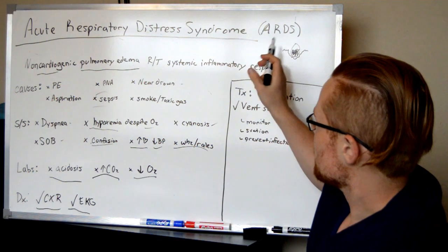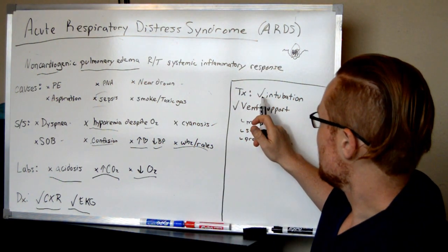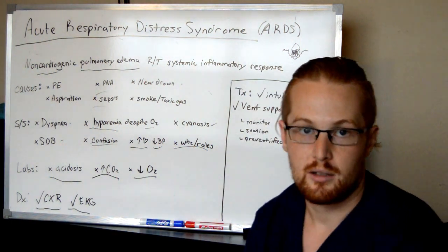Acute Respiratory Distress Syndrome is going to be an ICU diagnosis, and patients are more than likely going to need intubation and a ventilator.